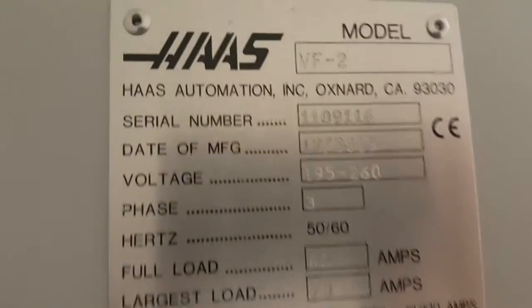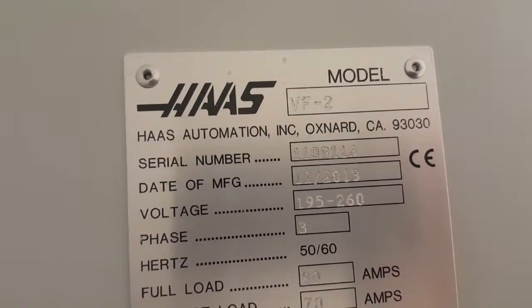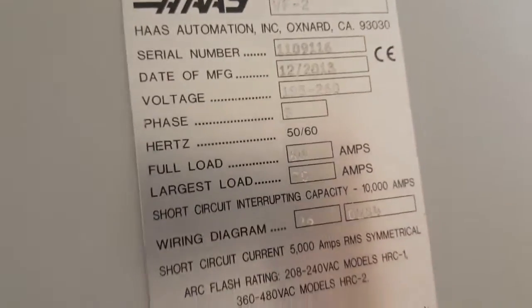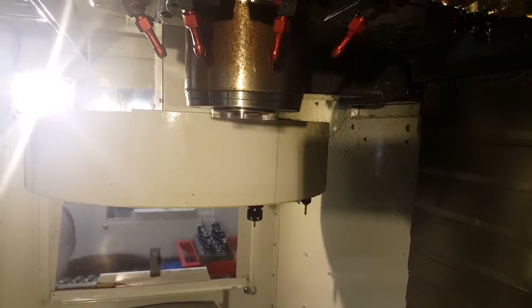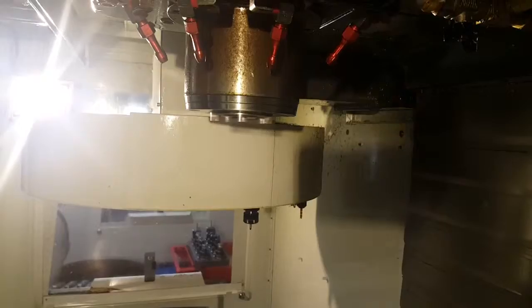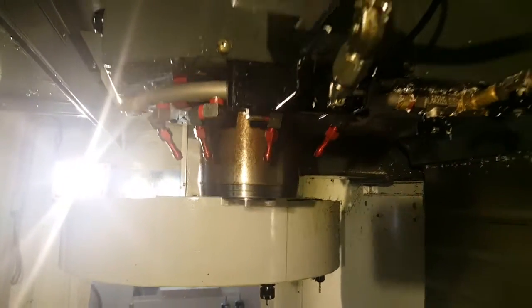You've got the serial number of the machine: 1109116. Again, this is built 2013. This is the special speed of the 8100. You can see it's got the coolant ring along with programmable coolant.